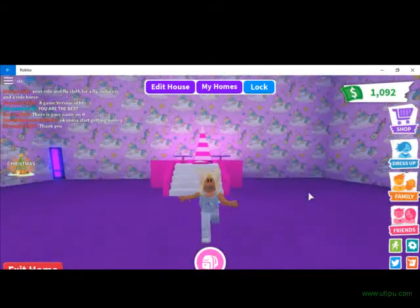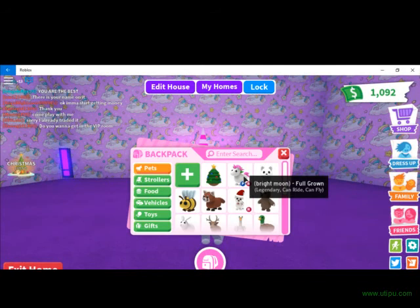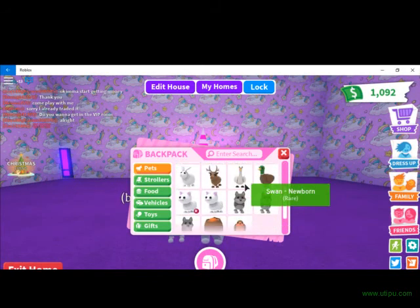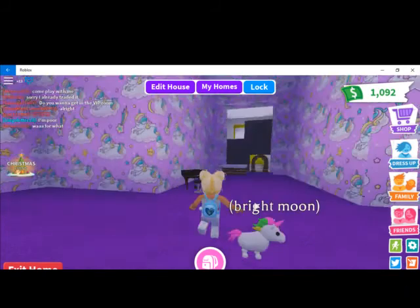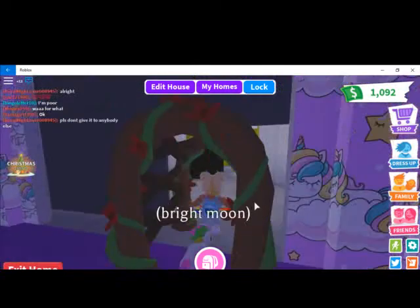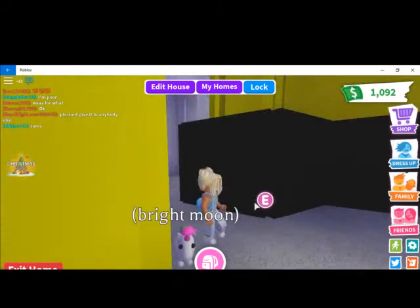I'll actually show you my unicorn — she is my favorite one. Her name is Bright Moon. And then all my other pets. We're going to go ahead and move on. I also have this room that I don't know what to do with, so comment down below on what you think this room should be.